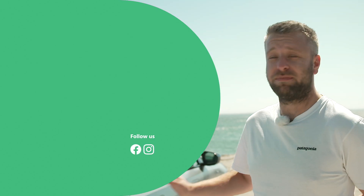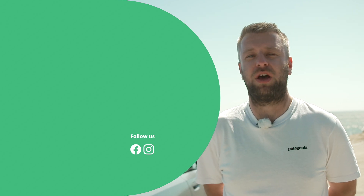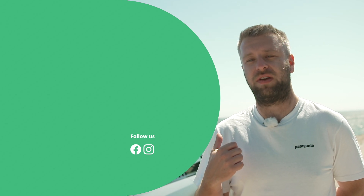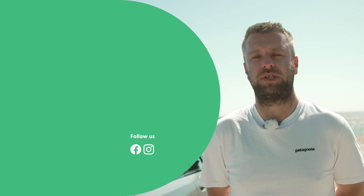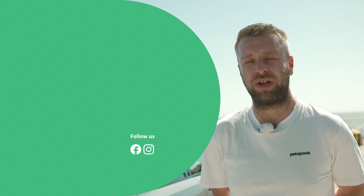Thank you for watching this new car review on the BMW i5. If you enjoyed this video please leave us a like below and let us know in the comments whether you'd drive an electric 5 Series. Please remember to subscribe to the motors.co.uk YouTube channel and hit that bell icon to get a notification each time we upload a new video.